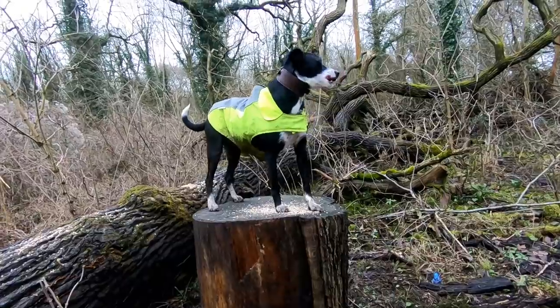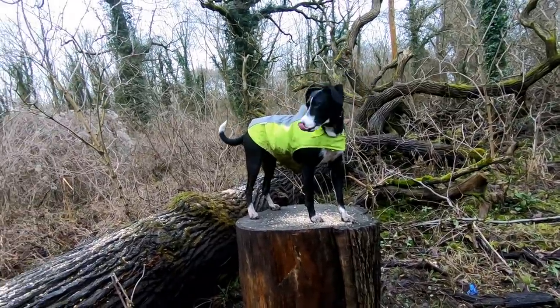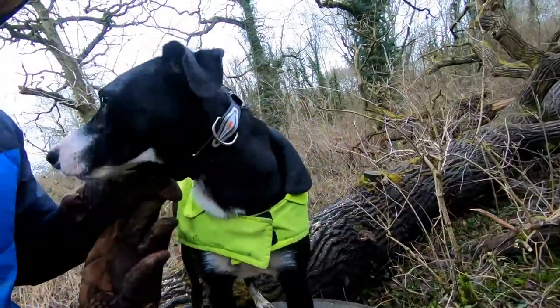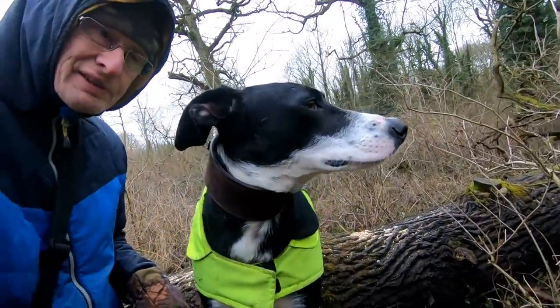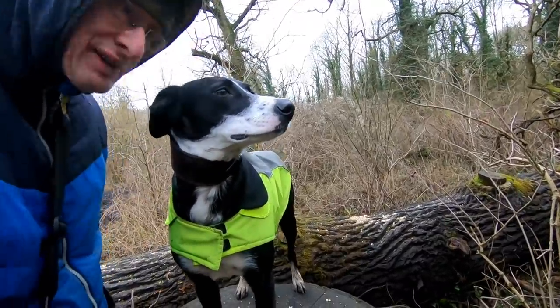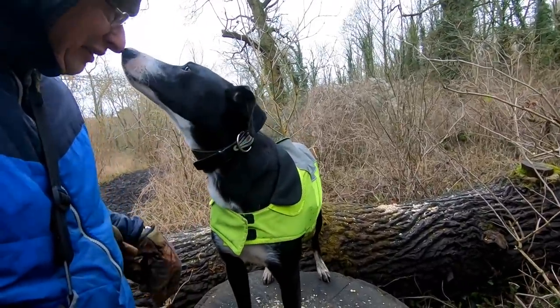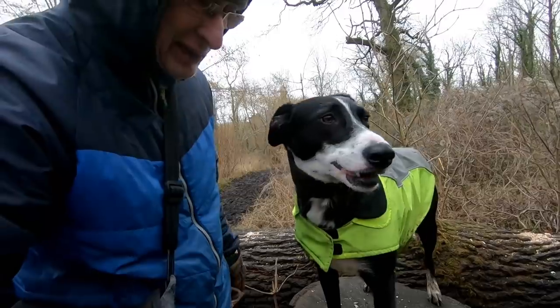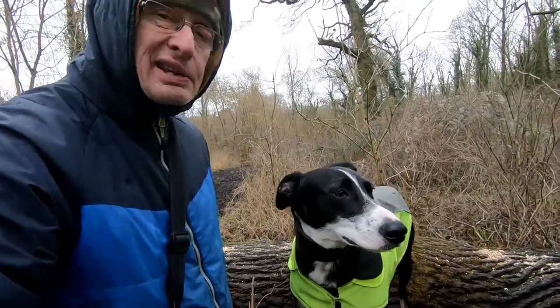It's Carmen on the stump — there's a lovely photograph. What do you reckon then Carmen, do you reckon we're a good team? Do you reckon we'll find a nice photograph? She's enjoying herself. Are you enjoying your walkie? Yeah, she's enjoying her walkie. It's cold though isn't it. Let's get snapping.